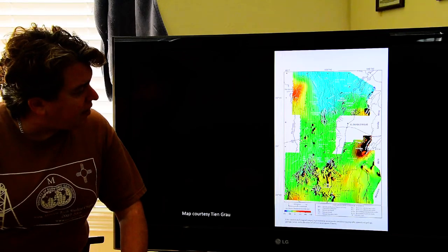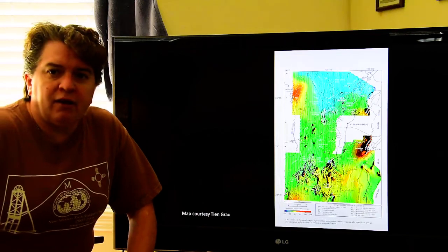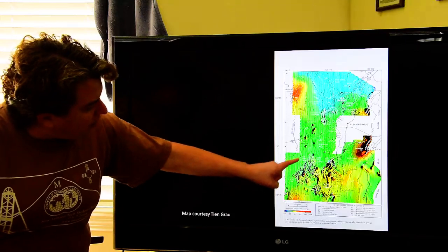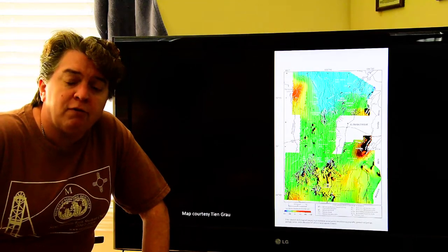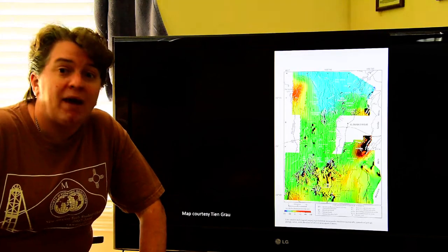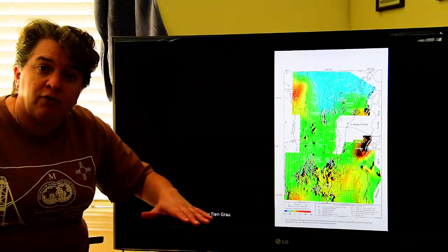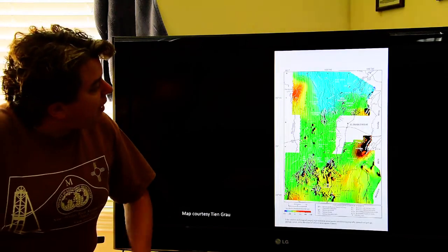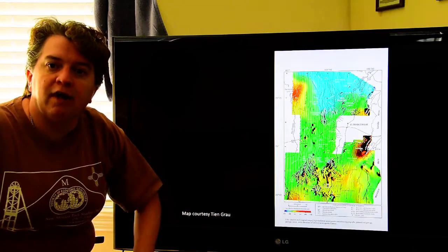This is a magnetic survey of the Albuquerque basin — we're not really seeing ore deposits here, but notice how this area looks different from the surrounding areas. Those are some buried lava flows. Basaltic lava usually has more magnetic minerals than other things, so even though they're underneath younger sedimentary sequences, we can still see them. You can also see this straight line right here — that's a pipeline. It's metal, so it shows up on the magnetic survey.